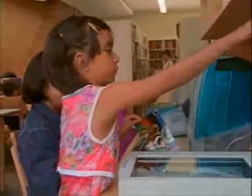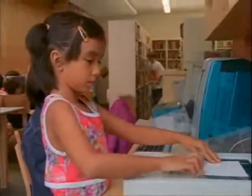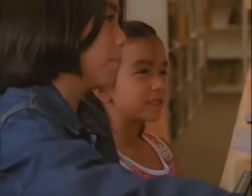Now we have to put the picture on the sign. We could use the scanner for this. Make Lucy's picture bigger so the people could see it.